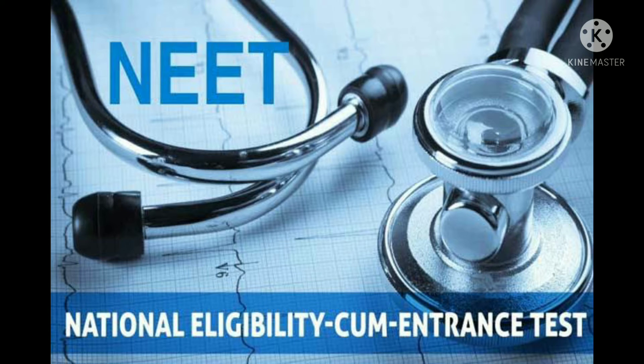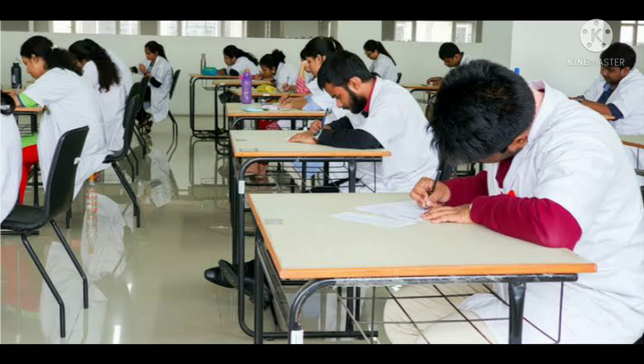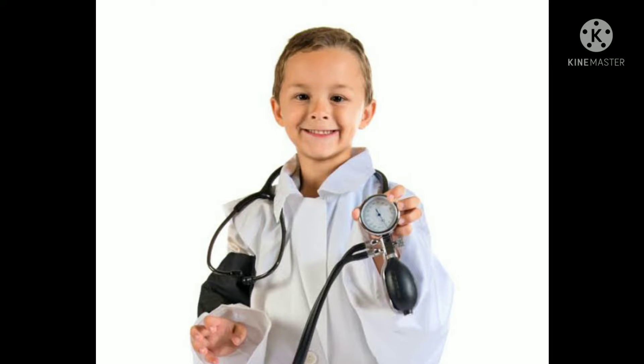Next, if you ask whether NEET is required for physiotherapy — no, NEET is not mandatory for physiotherapy. The only criteria to get into physiotherapy is that you must have good marks in your science subjects, especially in biology.